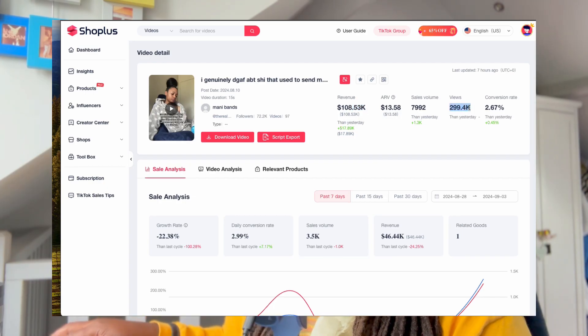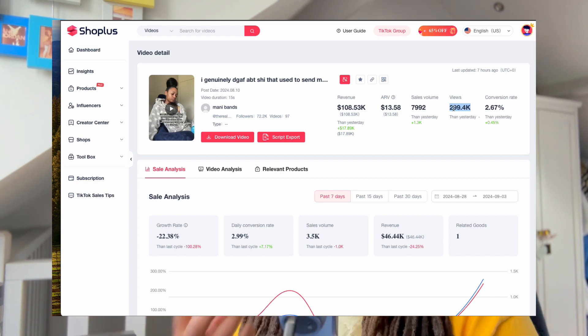We can see the video didn't even blow up that heavily - it only got like 300k views. That's the crazy thing about TikTok shop: your video doesn't have to have millions upon millions of views to make money. You can literally make money off a video that is receiving 20 or 30 views. As long as someone clicks on that link and purchases that product, even if they don't follow you, even if they don't like the video, you still get to make money.